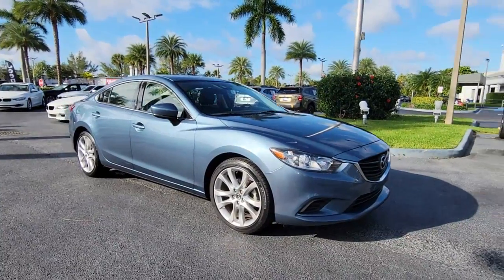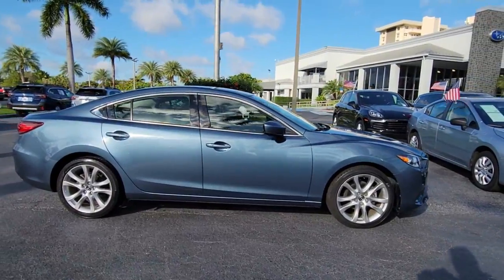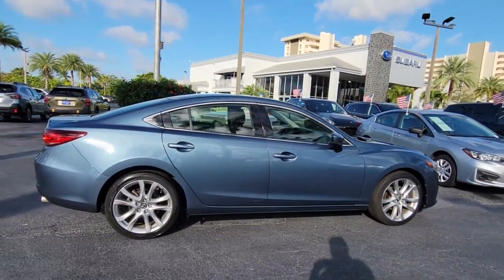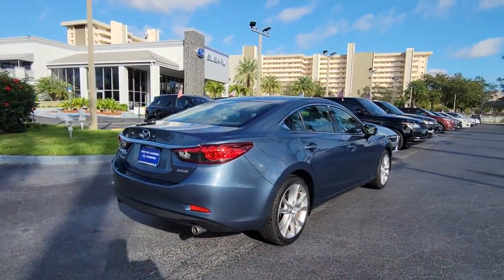You just found the 2017 Mazda Mazda 6. This vehicle is an outstanding buy with fewer than 20,000 miles on the odometer. Take a closer look at this athletic Mazda 6.